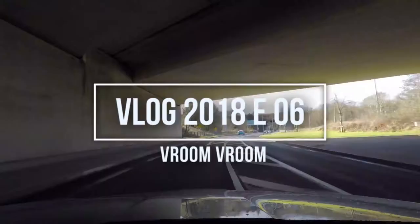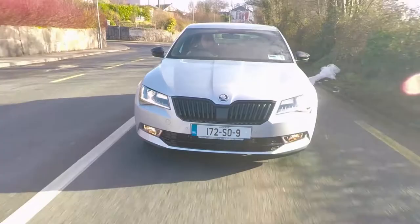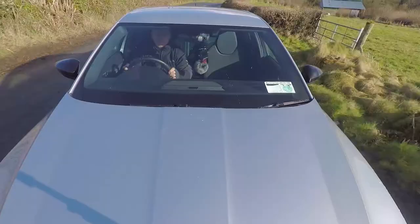Hey guys, Mick back again with another vlog. Today's vlog is a product review vlog, kind of. I asked Burns Car Sales to let me have a go at reviewing one of their cars and to my utter astonishment and amazement they said yes, and they gave me this absolutely gorgeous Skoda Superb Sportsline — 190bhp DSG automatic — and I've had it now for a few days and I just don't want to give it back.